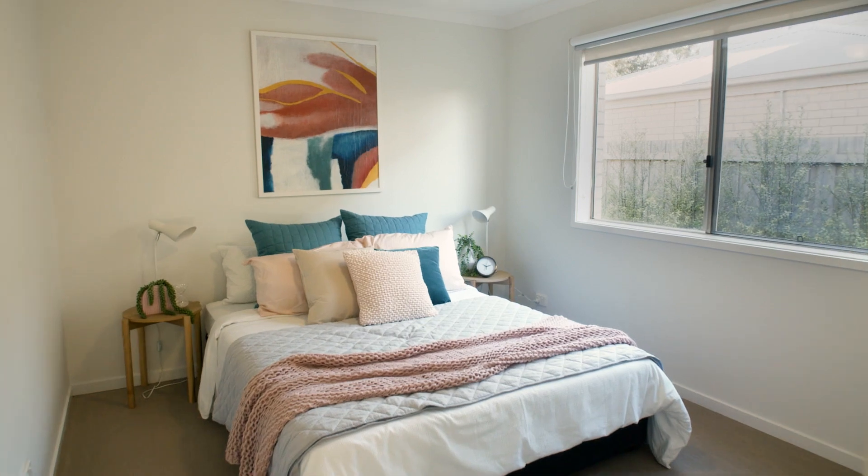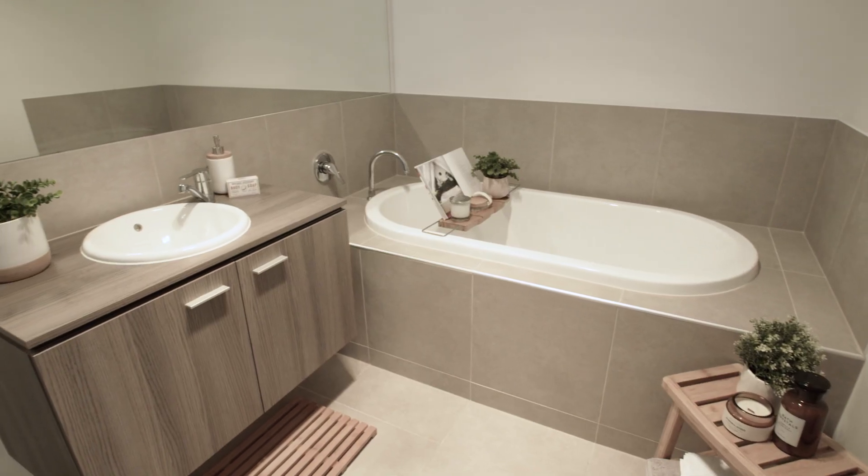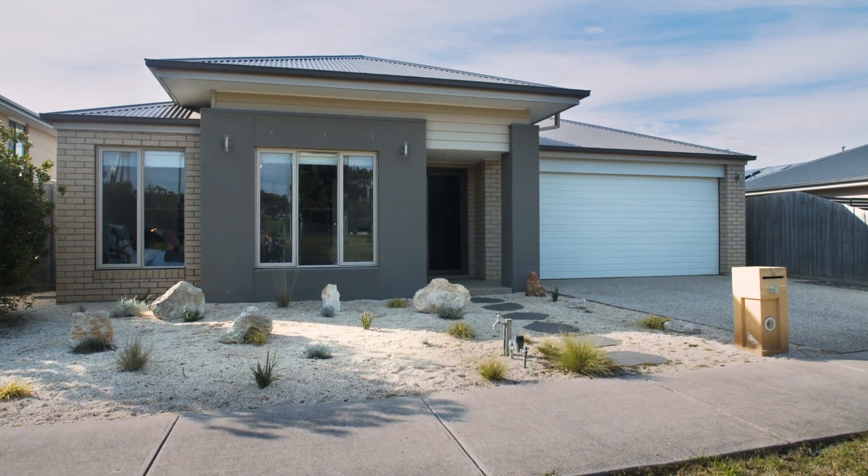Hello and welcome to Three All Boss Close, Ocean Grove. This feature-packed home has four bedrooms, three living areas, two bathrooms, and a double garage. It's opposite Ocean Grove Nature Reserve and a very short walk to the Kingston Village Shopping Centre. My name's Hugh McEwan from Hayden Real Estate. Let me show you around.